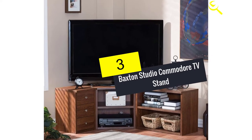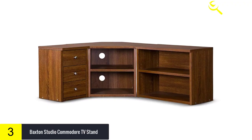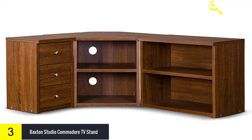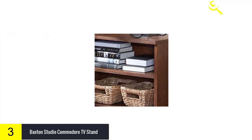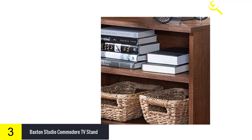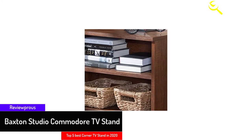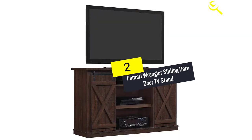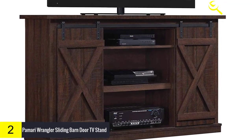At number 3, we have the Baxton Studio Commodore TV Stand. Baxton Studio always aims to give the best products to their clients, and this high-quality corner TV stand is designed to keep your television safe. It is a stylishly modern, high-quality corner TV stand constructed with engineered wood that is more durable compared to other woods. To make it more attractive, they use a Sonoma oak finish.